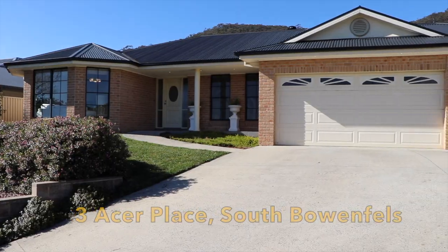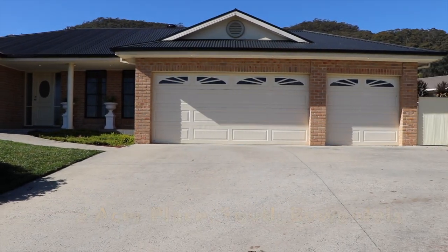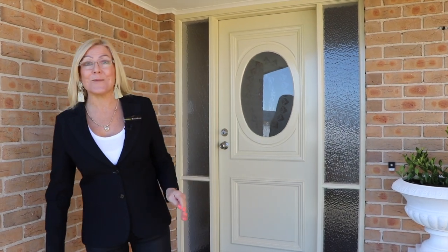I've got a fabulous house to show you today at number three, Asa Place in South Bowen Fells. It's absolutely stunning. Come and have a look.